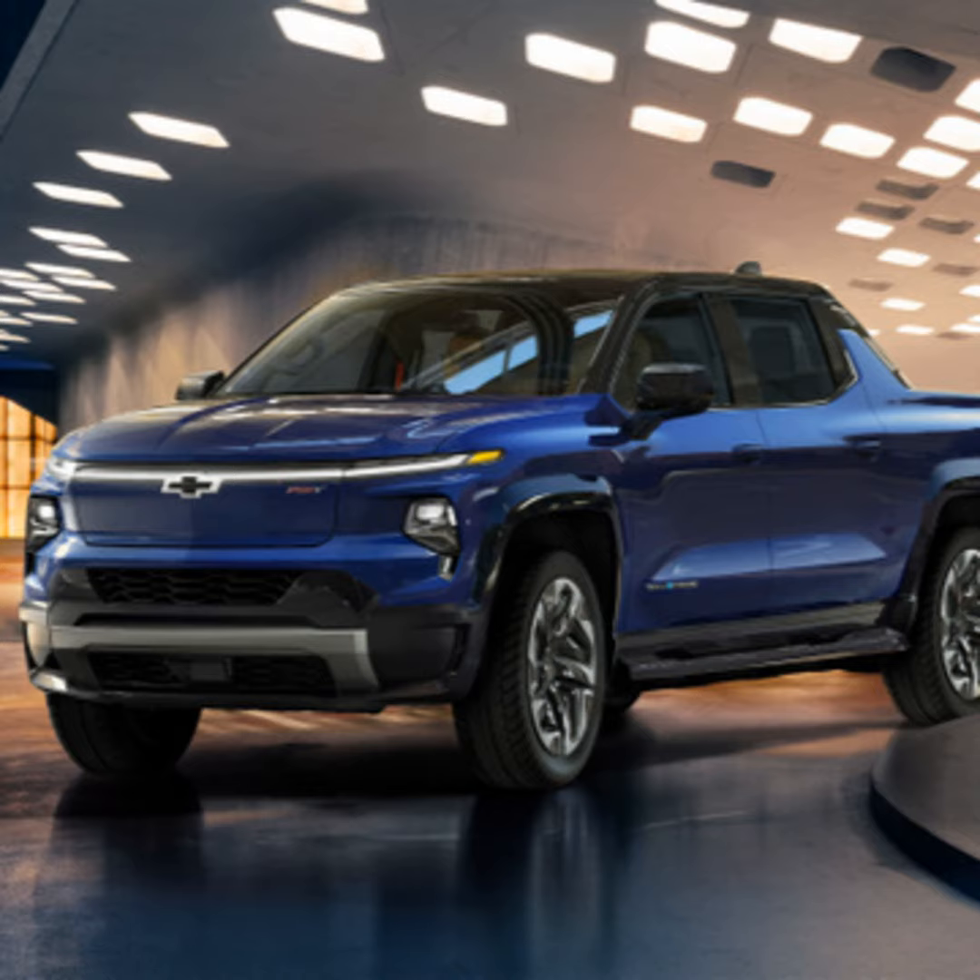Up front there's also storage space called the e-frunk — where traditionally you'd have to accommodate an engine, radiator, and other components, now there's a large storage bin. Pre-orders are open now. Customers can go to chevrolet.com to raise their hand and get a reservation, see pictures of the work truck and RST First Edition, watch videos, and replay Mary Barra's keynote.